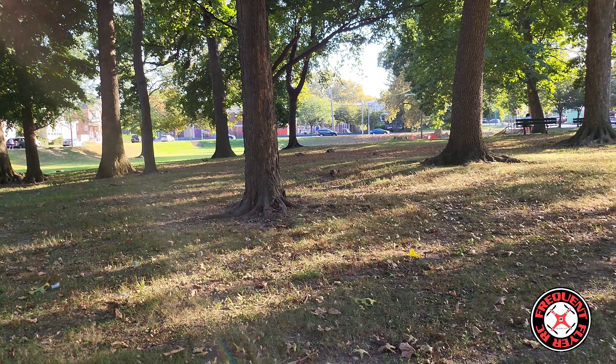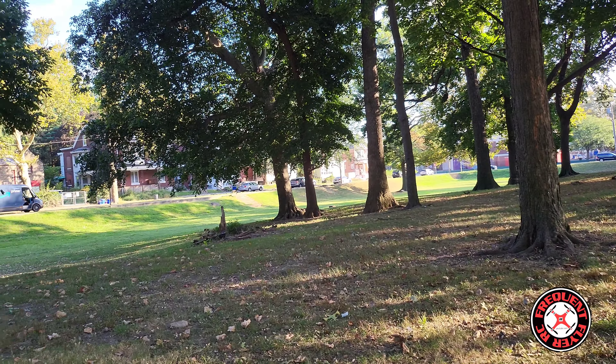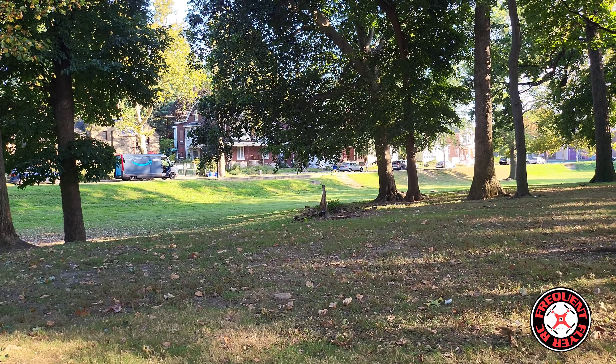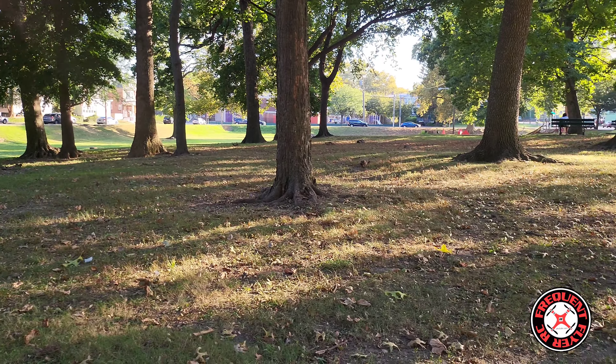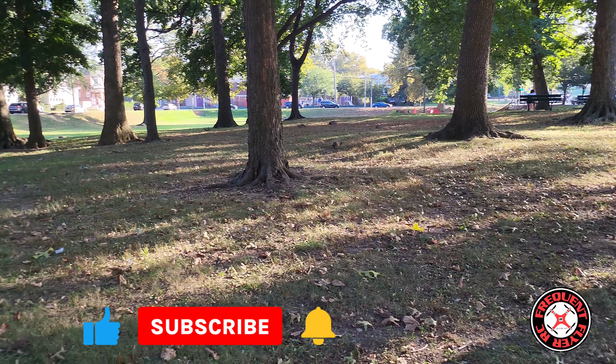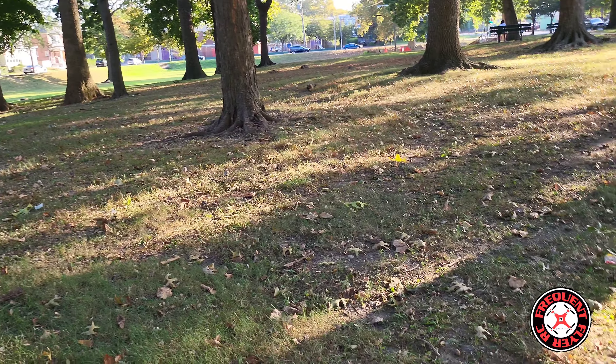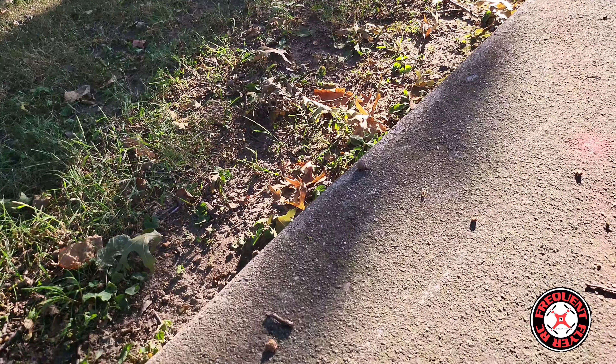What's up, you're checking out the Frequent Flyer — welcome back to the channel. Smash the like button to show your support. If you're new to the channel, I'd like to extend a warm welcome. I'm back out here at the park today — it's Wacky Wednesday, and I'm out here with another quad, another little mini drone, micro drone.